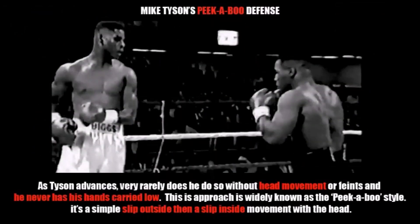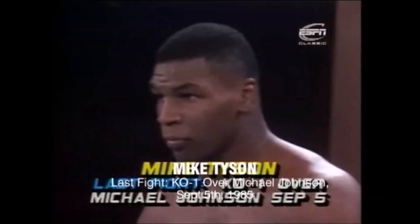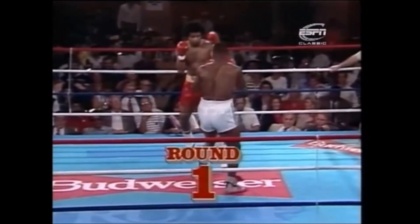Let's begin by talking about Mike Tyson's very famous peekaboo defense. As Tyson advances towards his opponents, very rarely does he do so without head movement or feints, and he never has his hands carried low. This approach is widely known as the peekaboo style or the peekaboo defense. It's a simple slip outside, then a slip inside head movement. So we're going to take a look at some examples.